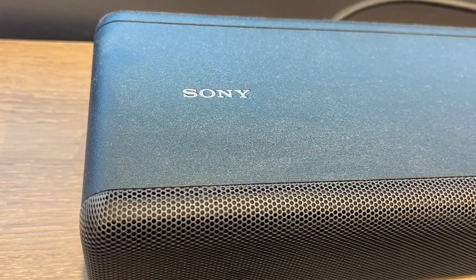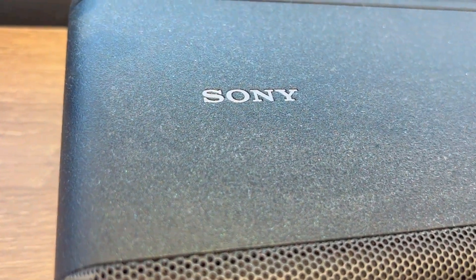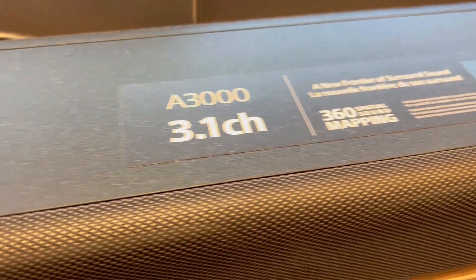Everyone's getting this Sony HT-A3000 soundbar, but is it really worth it? Here are three things you need to know about this audio powerhouse.